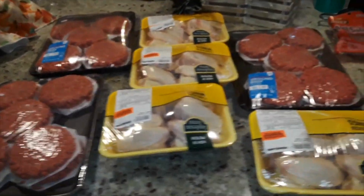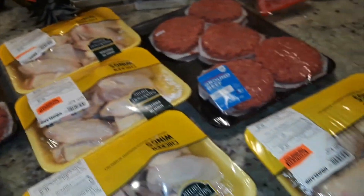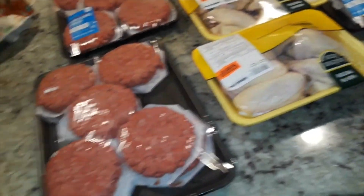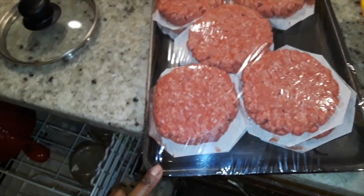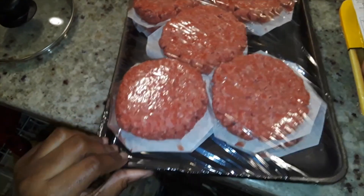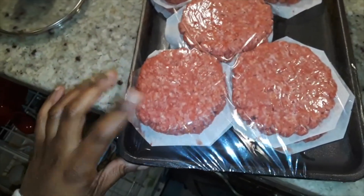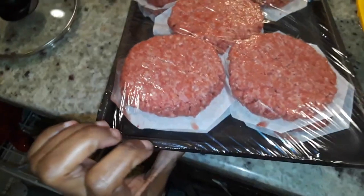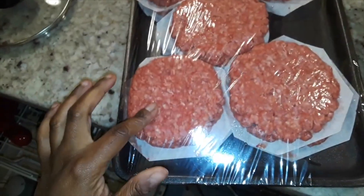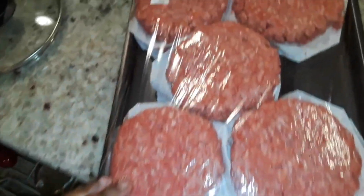All right guys, welcome back to another small haul. So we are just leaving the store here. I wanted to show you what we got. We have three of these 10-for-10 beef patties. I always call them 10-for-10 because that's how our store sells them — you get 10 patties for $10. So we got a 10-pack here and this meat is so good. I love their beef.